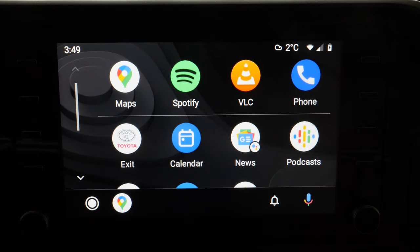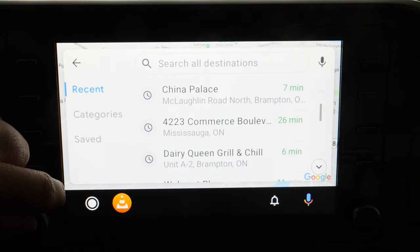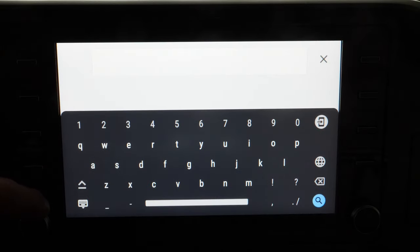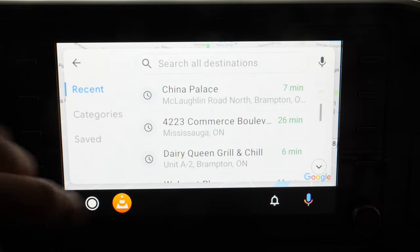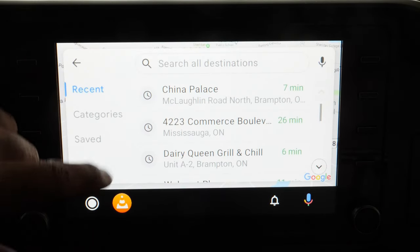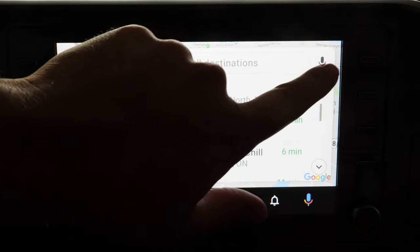The main function you want to focus on while driving is Google Assistant and Google Maps. Let's go over Google Maps. While the car is parked, you can hit search and a keyboard will come up so you can start typing. But the second the car starts moving, the keyboard will not work — if you tap there it goes to microphone mode instead.